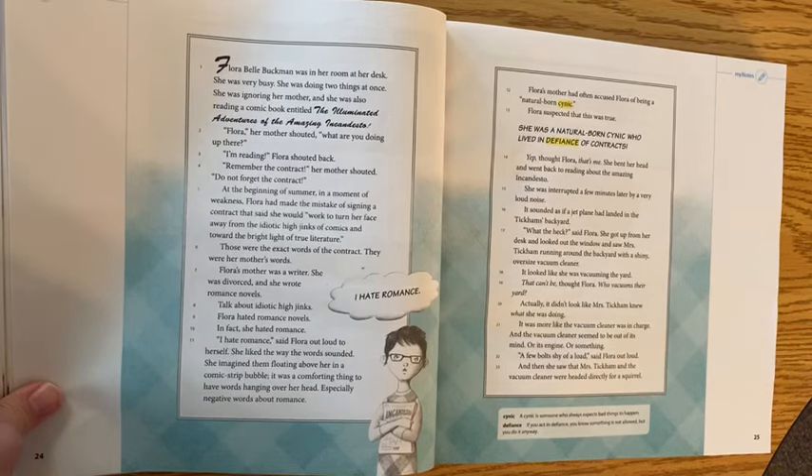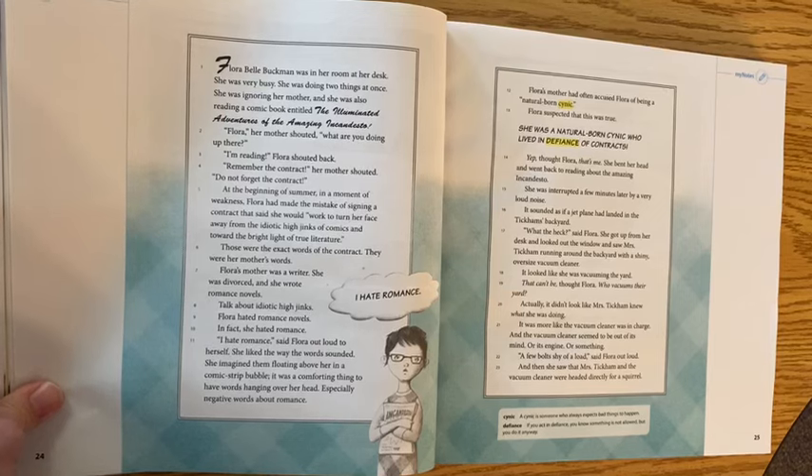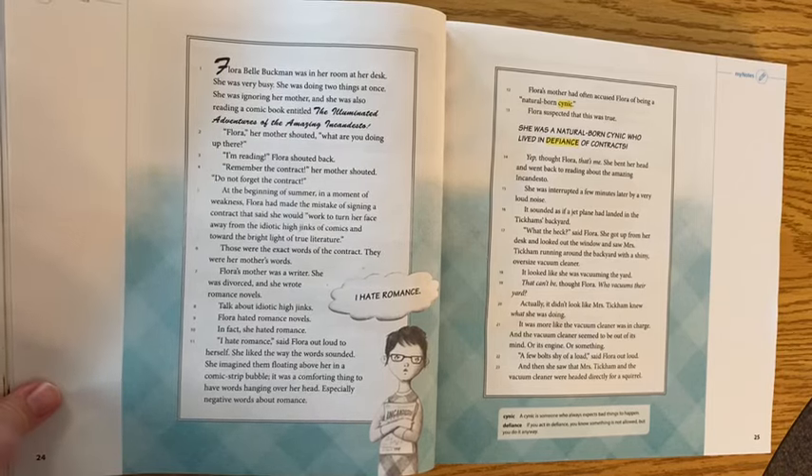She was a natural born cynic who lived in defiance of contracts. She bent her head and went back to reading about the Amazing Incandesto. She was interrupted a few minutes later by a very loud noise — it sounded as if a jet plane had landed in the Tickums' backyard. 'What the heck,' said Flora. She got up from her desk and looked out the window and saw Mrs. Tickum running around the backyard with a shiny oversized vacuum cleaner — it looked like she was vacuuming the yard.